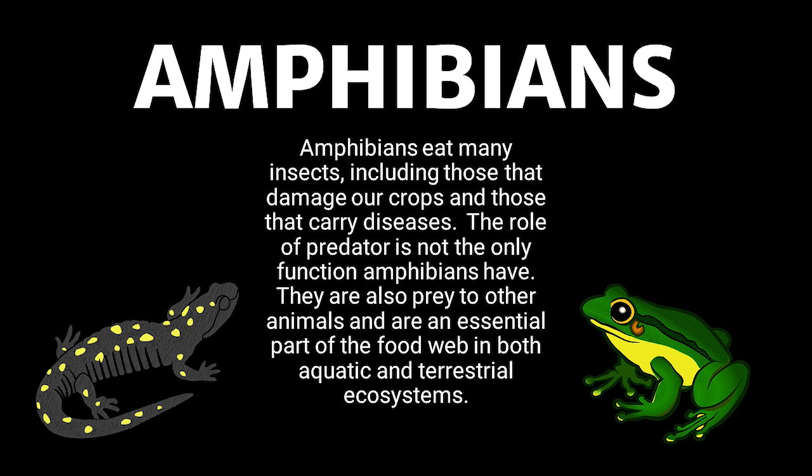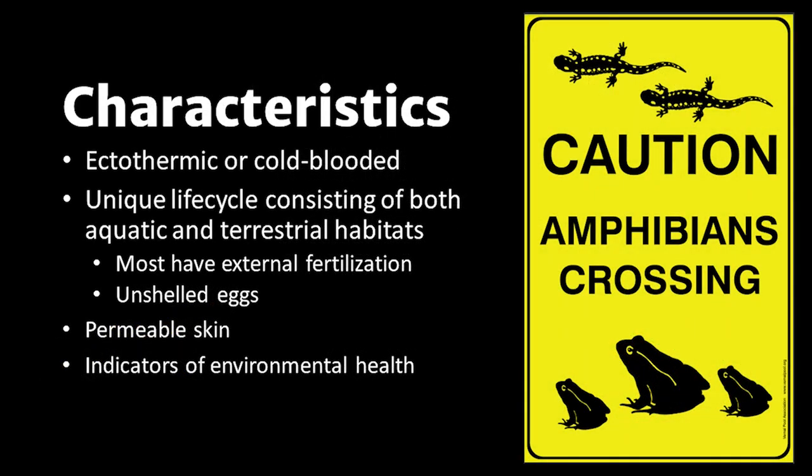We've been learning about amphibians since we were in grade school. Some of us love them, while others can't stand them. Regardless of how we feel about them, they play an essential role in the environment around us, and that we should care about. Amphibians eat many insects, including those that damage our crops and even those pesky mosquitoes that carry diseases. The role of predator is not the only function amphibians have — they are also prey to other animals and are a vital part of the food web in aquatic and terrestrial ecosystems.